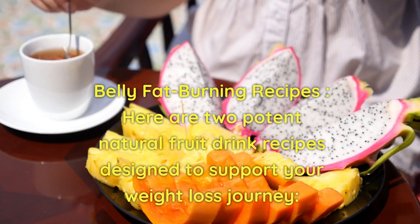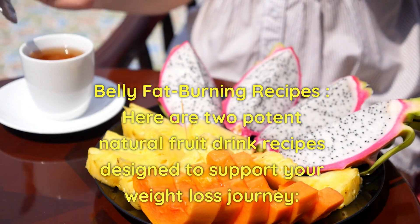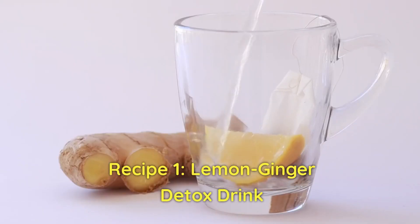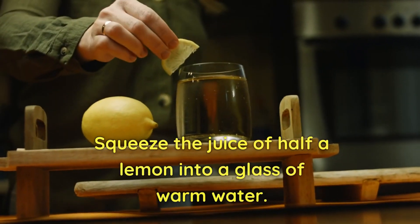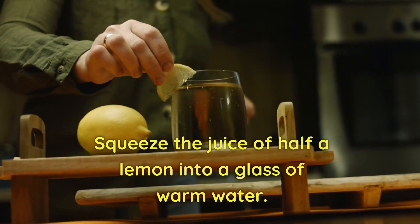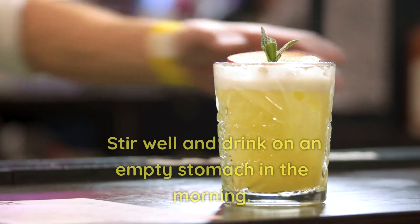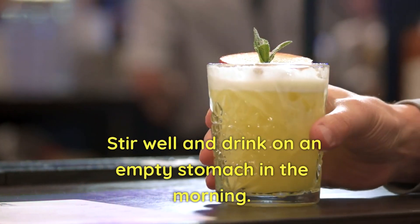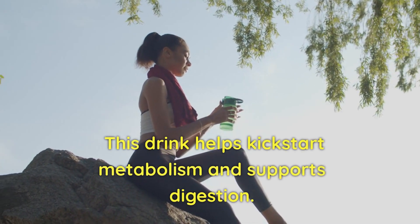Belly Fat Burning Recipes. Here are two potent natural fruit drink recipes designed to support your weight loss journey. Recipe 1: Lemon Ginger Detox Drink. Squeeze the juice of half a lemon into a glass of warm water, grate a small piece of ginger and add it to the lemon water, stir well and drink on an empty stomach in the morning. This drink helps kickstart metabolism and supports digestion.